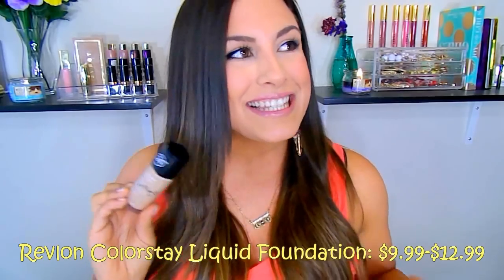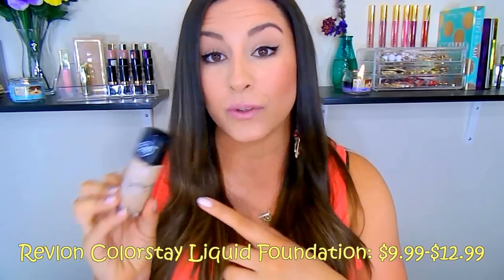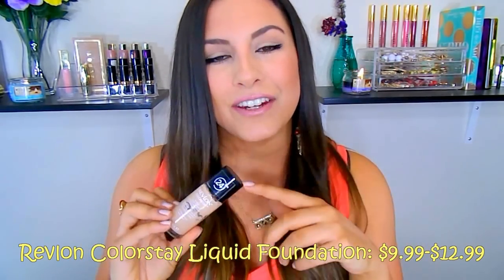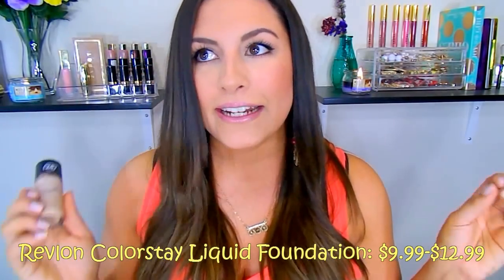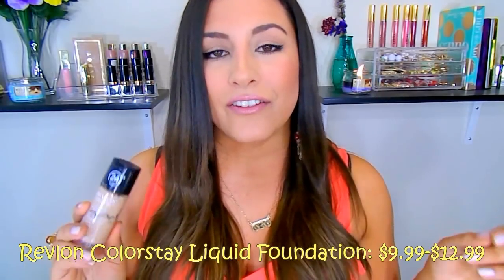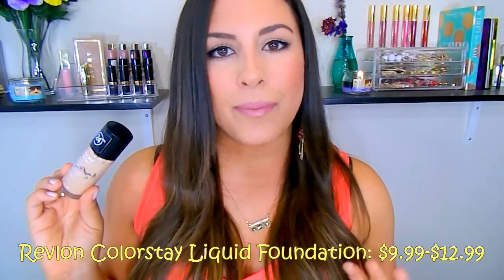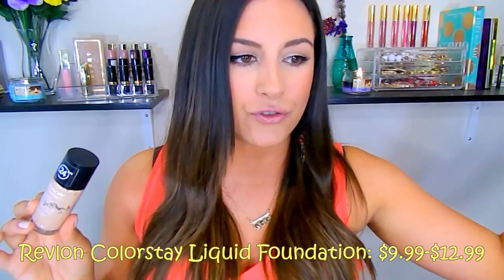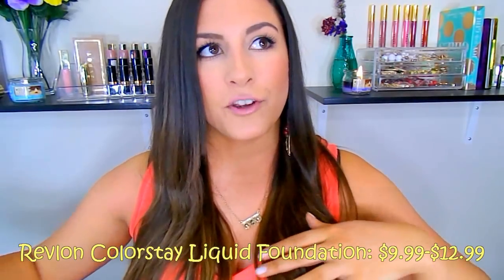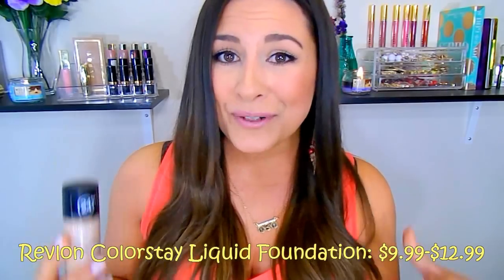Next is the Revlon Colorstay Liquid Makeup Foundation — an all-time holy grail. I've repurchased it many times and have used it for about seven or eight years. There's a reason it hasn't been discontinued: it is just so amazing. It retails for about $9.99 to $12.99 depending on where you get it. These prices always fluctuate depending on whether you're at a drugstore, Walmart, or their website, but all in all these are pretty affordable foundations.